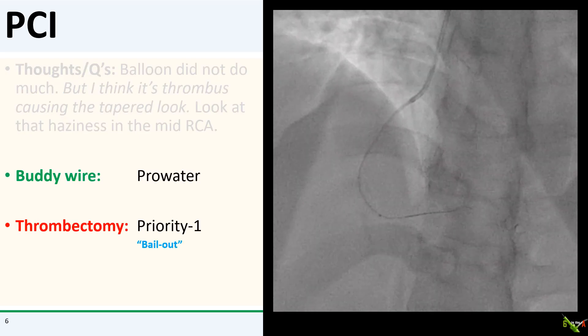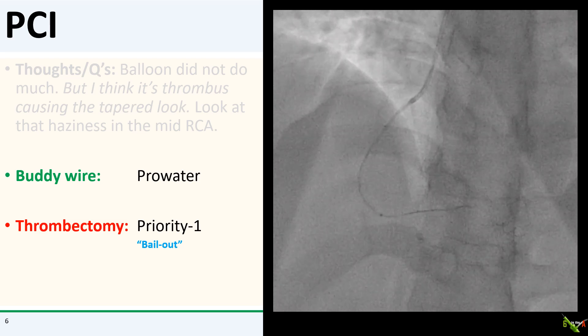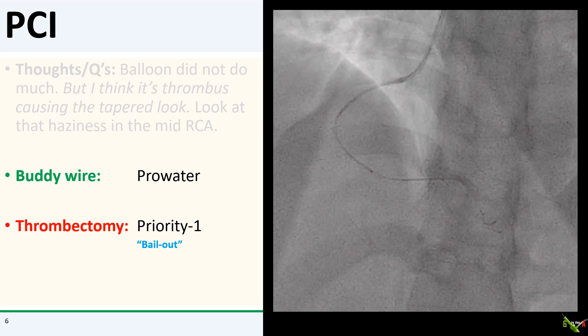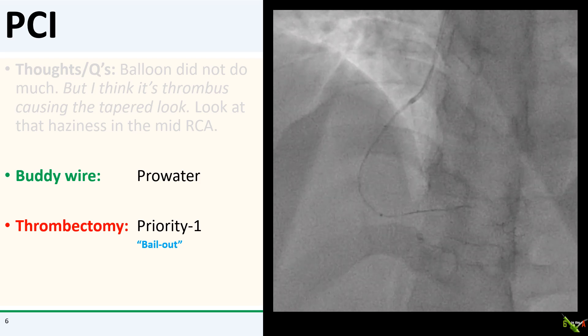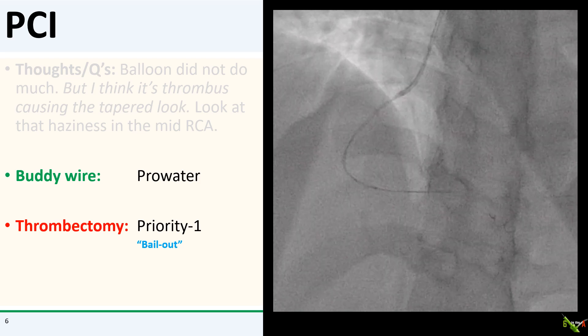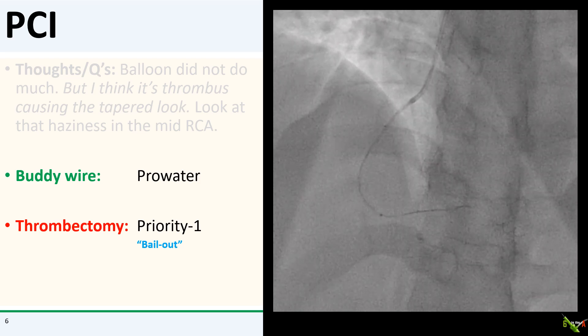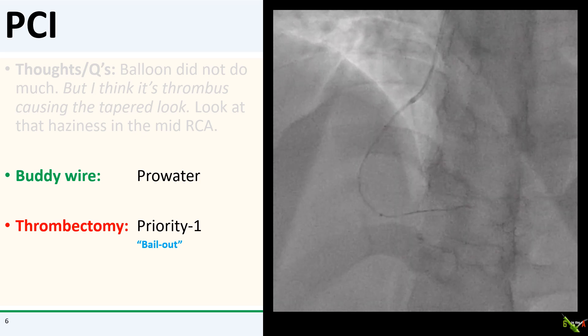I decided to aspirate some of the thrombus. Routine aspiration thrombectomy, as we know, has a class 3 recommendation, but this was not a routine amount of thrombus. I actually had a tough time getting that thrombectomy catheter down, but I was able to do it after passing a buddy wire next to my workhorse wire.